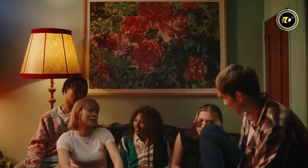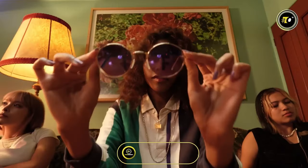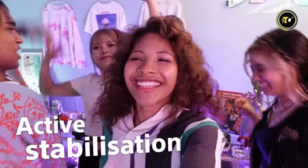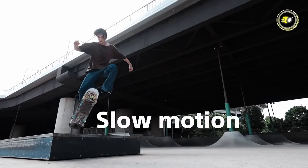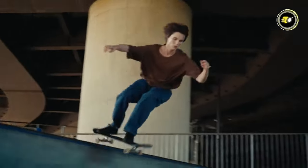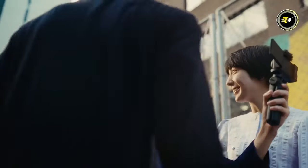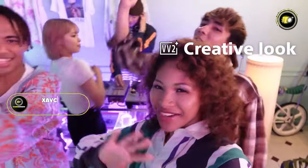Ideal for product reviews, it spotlights subjects with clear voice recording indoors and outdoors. With 425 autofocus points and active mode stabilization, enjoy excellent focus for stable filming. Add aesthetic appeal with 10 color options and spectacular slow motion and hyperlapse features.